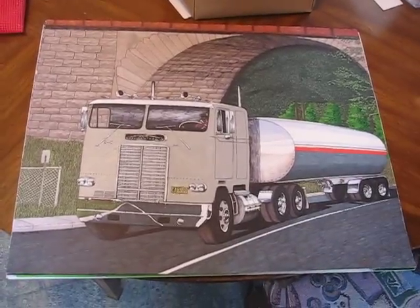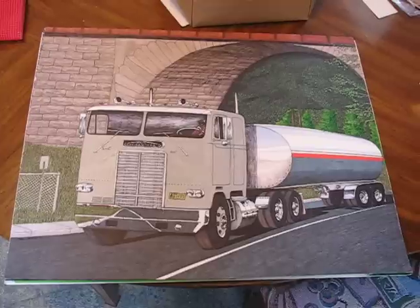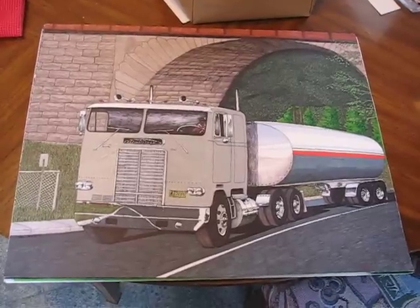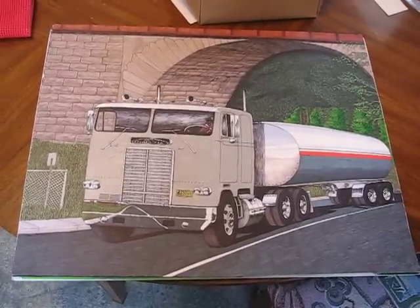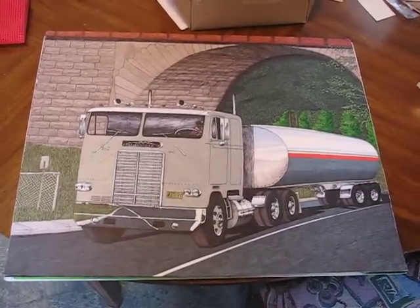Hello there guys, this is Elton McFaul from Montreal, Quebec, Canada here once again. Very proud to show you my latest accomplishment: a 1971 white Freightliner cabover truck tanker.